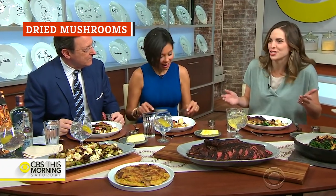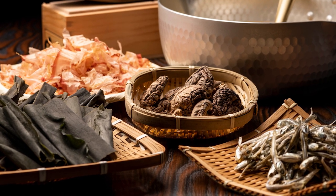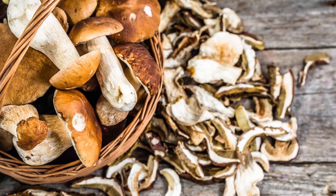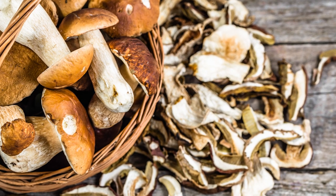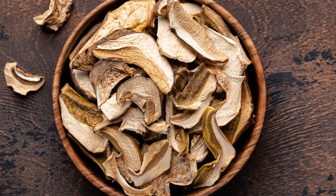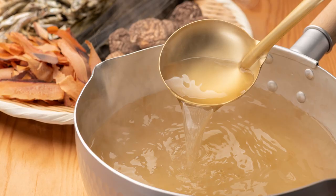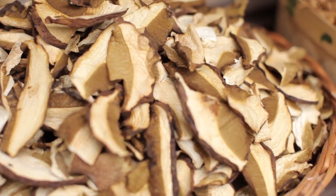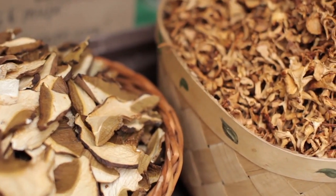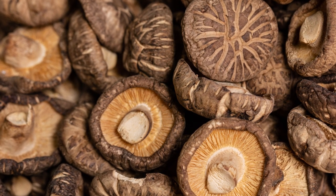Fresh produce receives the bulk of culinary attention, but North Carolina chef Katie Button swears by a specific dried ingredient — dried mushrooms. When mushrooms are dried, their natural flavor intensifies, adding an incredible depth that not even fresh mushrooms can achieve. Having shelf-stable dried mushrooms stocked in the pantry is a great way to reduce waste while appreciating infinite possibilities. They're reduced down to their perfect mushroom essence, so you get that back out in a really big way. Button loves to brew dried mushrooms with slow-cooked chicken stock, but a quick pulse in a spice grinder turns the umami powerhouse into a powdery seasoning for fish or meat. Innovative opportunities are limitless, and it's only a matter of time before this underutilized fungi ingredient receives the hype it deserves.